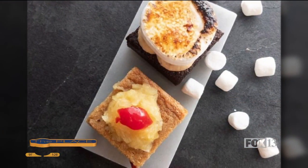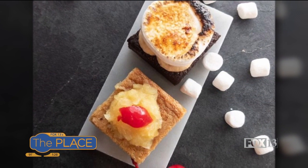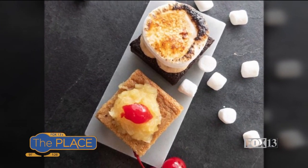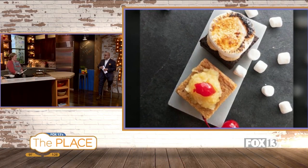You do a weekly special at your bakery every week. What is the special this week? So this week we have a pineapple upside down blondie and our brownie s'mores, which is so good. I've been smelling it basically since you walked in — it smells good, it looks good, and it's probably going to taste delicious.